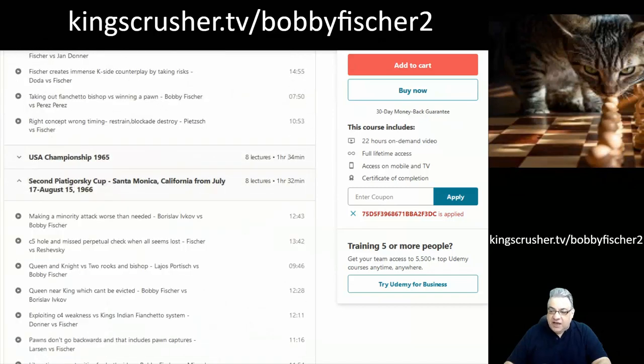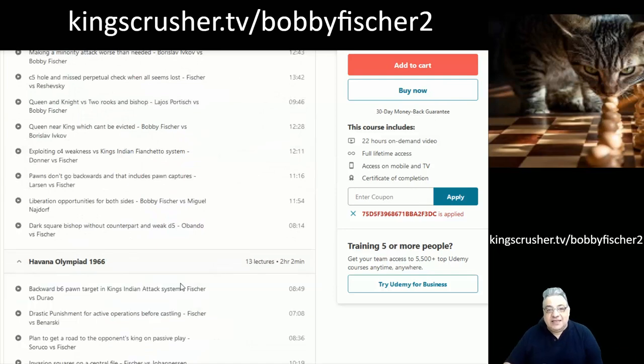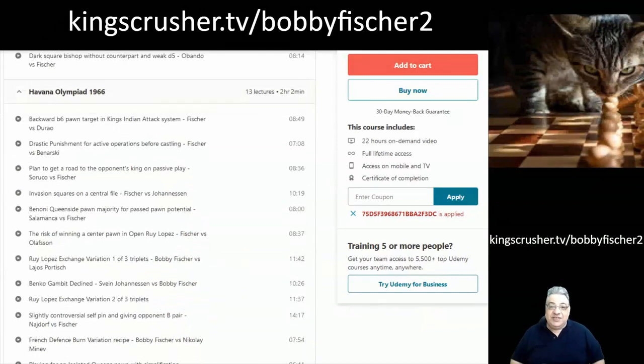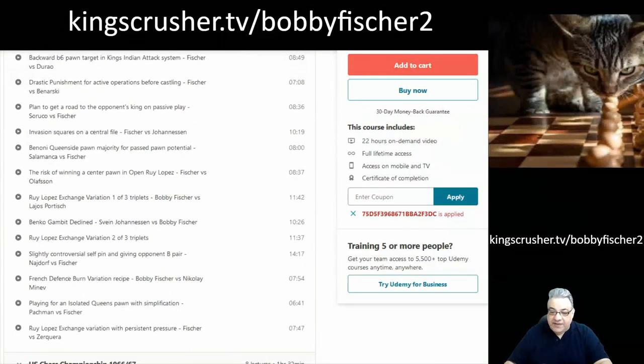Fischer seems to be a lot more creative in the Olympiads. There's actually a trio of games with the Ruy Lopez Exchange Variation, which is interesting if you're trying to build a repertoire and want to avoid the massive opening theory of the main Ruy Lopez lines. It's very insightful how the c7 square suddenly becomes an exploitable downside in two of those games. These are definitely repertoire candidates if you're building a 1.e4 repertoire.